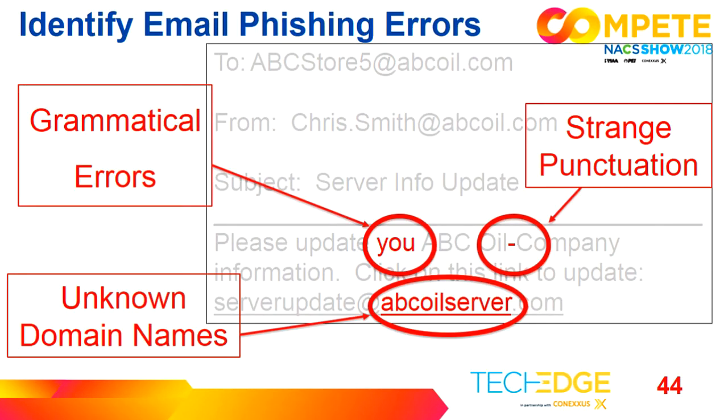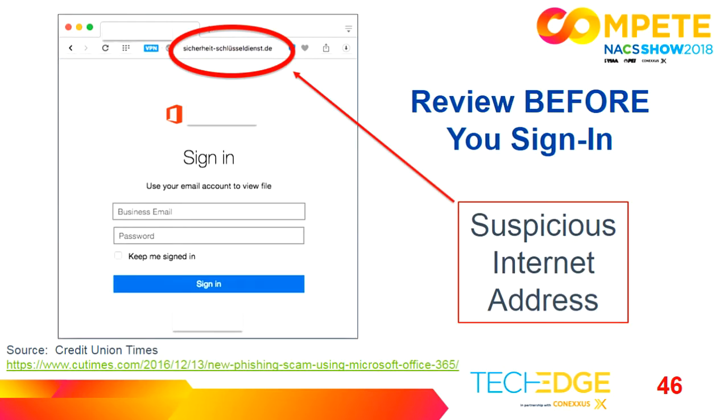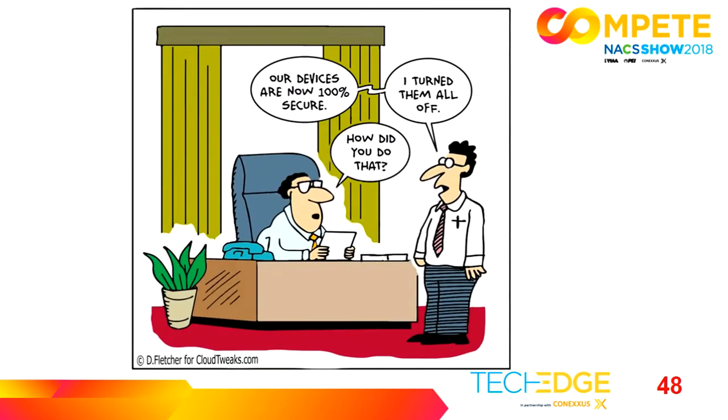For those not familiar with phishing, there are some commonalities in spear phishing events: grammatical errors, strange punctuation, and unknown domain names. McGill University provides a great example of getting you to click on a fraudulent share folder. There's also a fraudulent PayPal login that looks very legitimate — but review before you sign in, because at the top is a suspicious internet address that appears to be from Germany. One trick is to take your mouse and hover over that link, and a pop-up will tell you where it's coming from — that helps you identify whether it's legitimate.